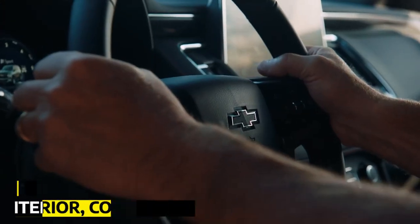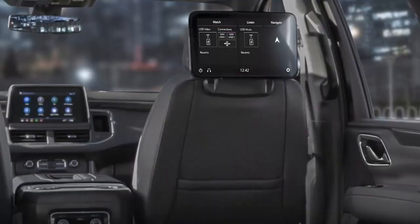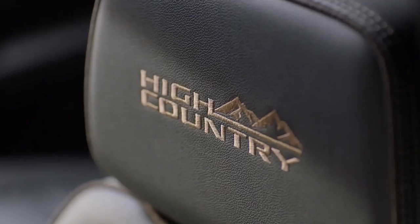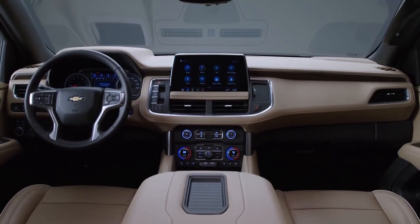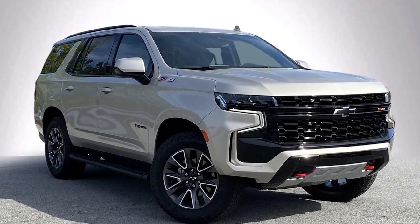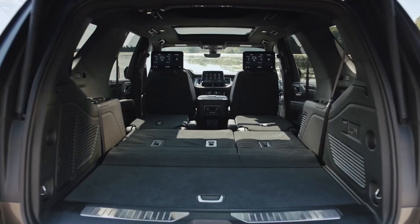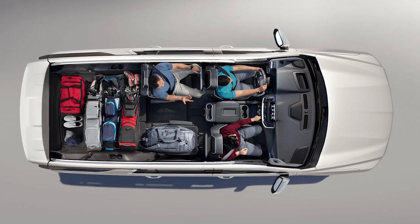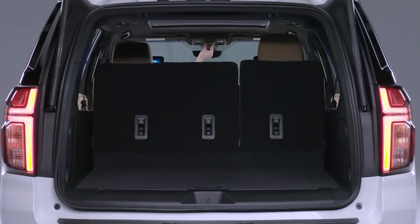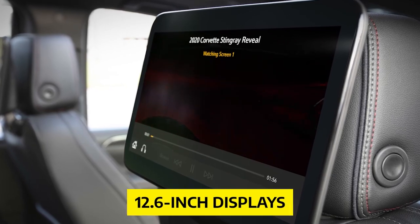Interior, Comfort, and Cargo. Let's step inside the Tahoe and explore its interior. Prepare to be amazed by the sheer spaciousness. Three rows of seats come standard, and the second-row seats can slide forward and backward to accommodate passengers of all sizes. Thanks to the Tahoe's independent rear suspension, you'll also enjoy a low, flat load floor, perfect for transporting large items. With the second and third rows folded, the cargo space expands to a whopping 123 cubic feet. We managed to fit six carry-on suitcases behind the third row alone.